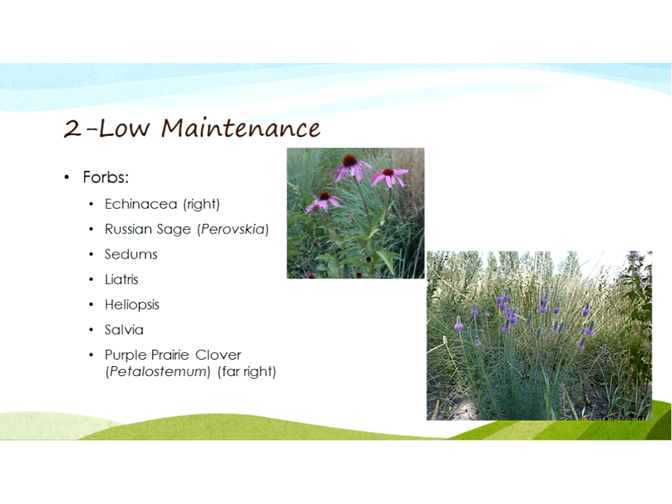Some specific plants for this kind of garden — by no means a complete list — include Echinacea, Russian Sage, which gives nice gray-bluish-green foliage though it gets a little larger, Sedums, Liatris, Heliopsis, Salvia, and Purple Prairie Clover. I've also been collecting seeds from my favorites to start more in the greenhouse or spread them so they continue growing and aren't choked out by more aggressive plants.